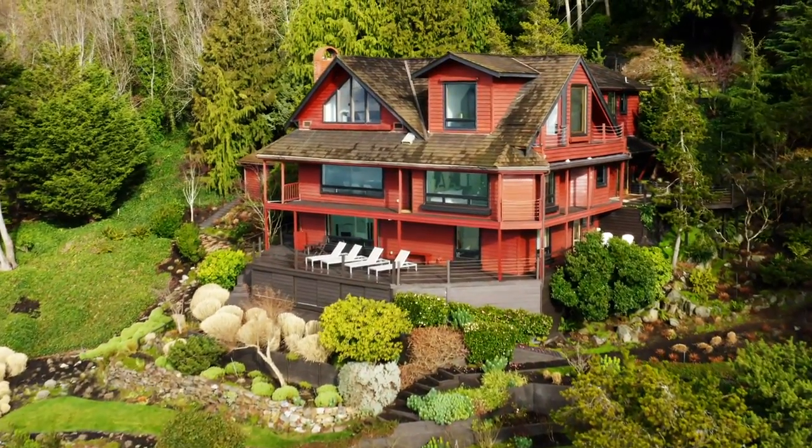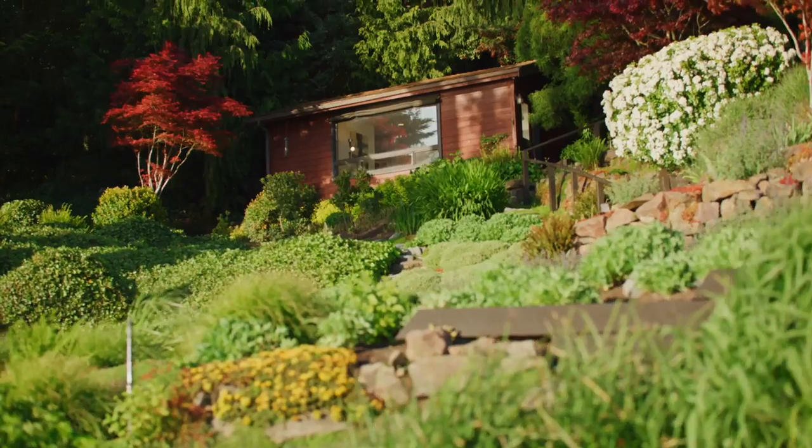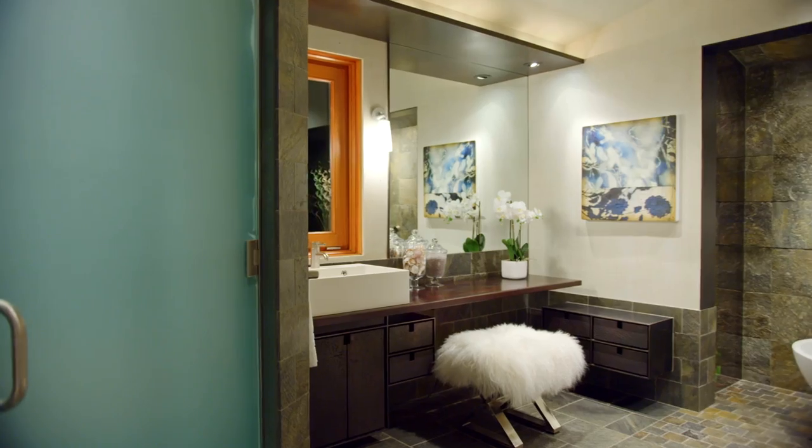We've got a main house, a carriage house, a tree house, and a studio. Altogether that's 6,100 plus square feet of living space with five bedrooms and five bathrooms.